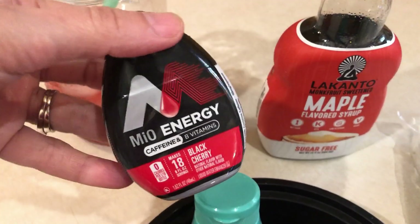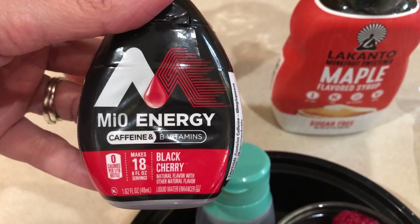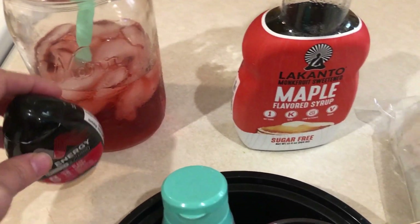For my drink, I am drinking this Mio Energy. I actually found this in the back of my cupboard — I forgot I even had it. I'm going to try to finish this whole 32 ounces before I leave for work so I can get a jumpstart on my water.